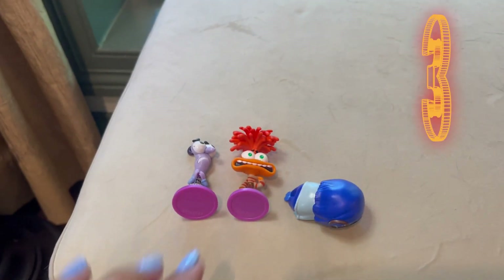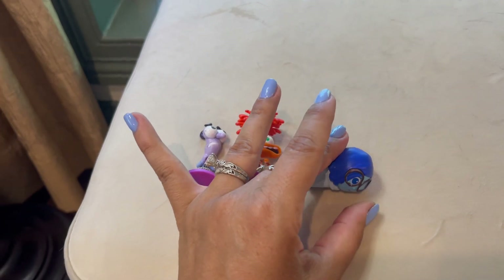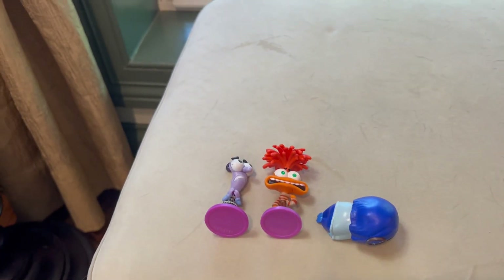So we got three this time: Fear, Anxiety, and Sadness. We will open more for you guys next time. We found 11, and hopefully they're all different, so we'll open more next time.